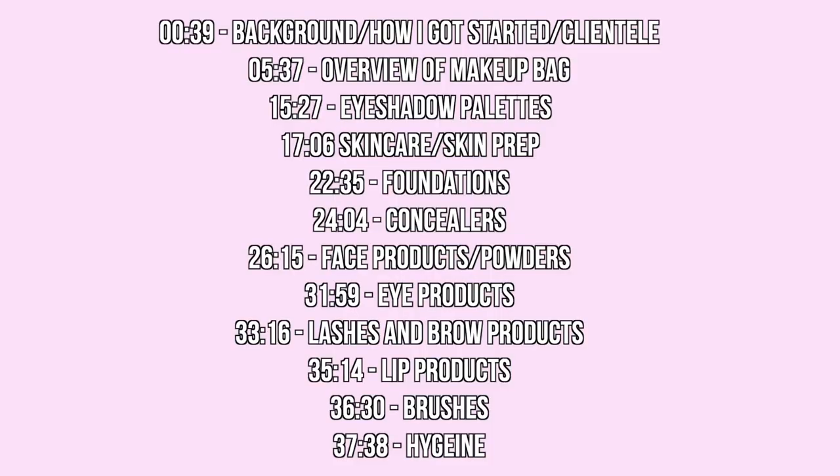Hey guys, editing Lauren here. Just jumping in really quick because this video is a little bit longer. I am going to insert some timestamps here to help you guys navigate what I'm talking about in each segment of this video. I do give some background info not related to my actual products, so if you're interested in specific topics or products, this should help you figure out where in the video I talk about each thing.